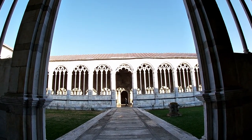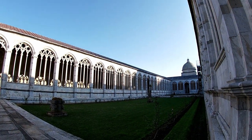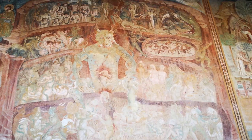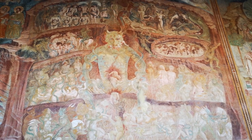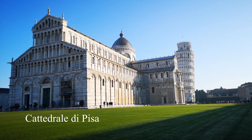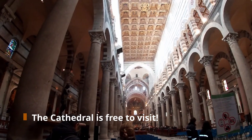The Camposanto, which is a cemetery or mausoleum, dates back to the 13th century and as you can see when you visit, it is also covered in frescoes. Some of them have been damaged over time from humidity and also from an Allied bombing raid during World War II. However, many of the frescoes have been relocated to the Sinopie Museum.